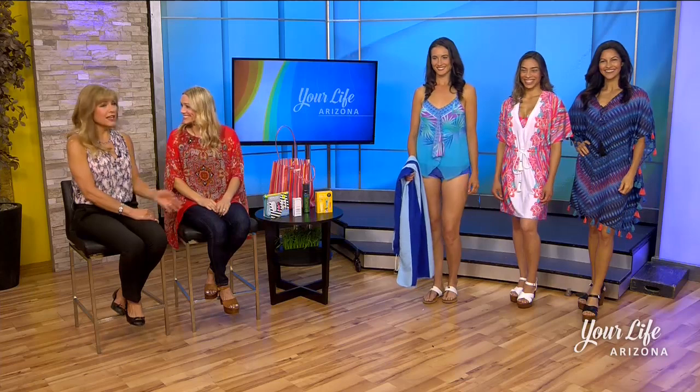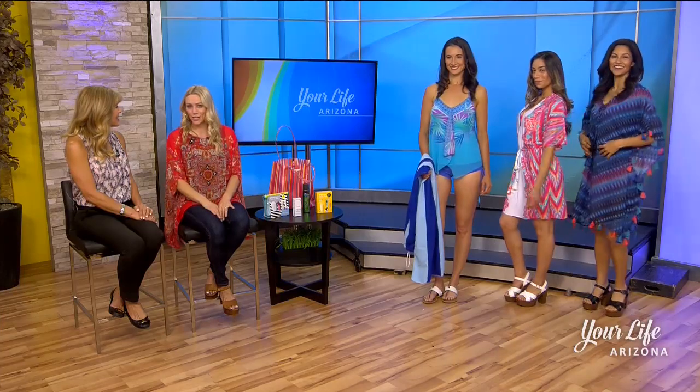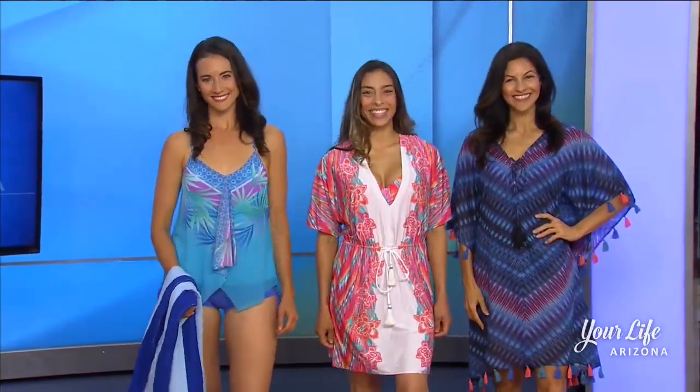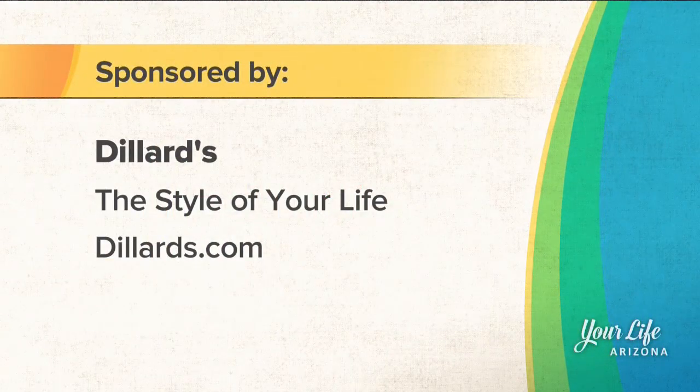Our ladies look great — they've slipped into their cover-ups. When you get your suit, don't forget to add a cover-up; you're probably going to wear it more than your suit. Ladies, thank you so much. If you want these or other fabulous looks, head to Dillard's or visit their website at Dillards.com.